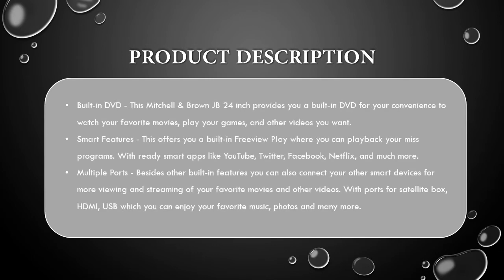Built-in DVD: This Mitchell & Brown JB 24-inch provides you a built-in DVD for your convenience to watch your favorite movies, play your games, and other videos you want.